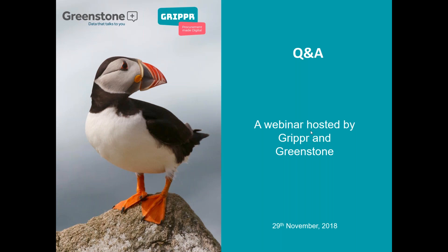Meryl thanks Giles for hosting the webinar. Giles thanks Meryl for providing the expert view, and thanks everyone for listening. Do get in touch if you've got any questions at all.